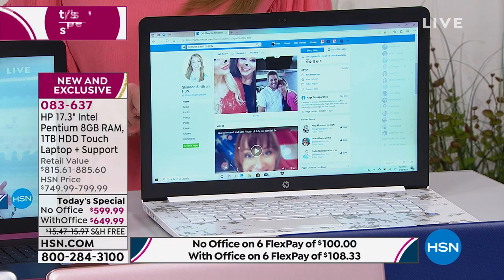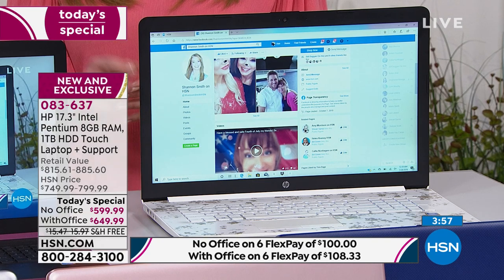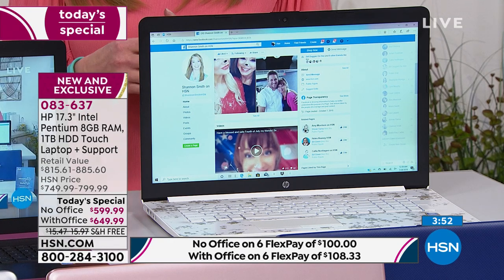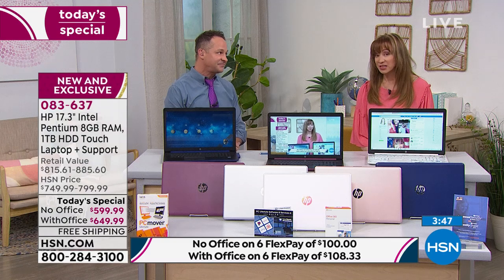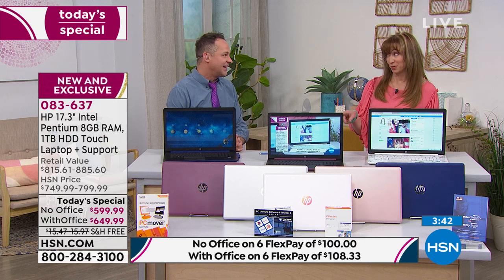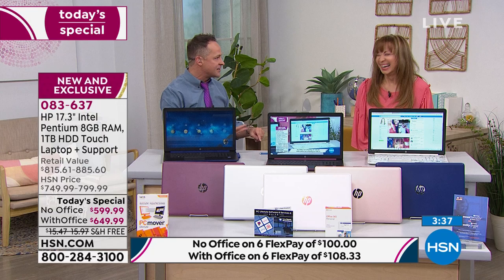HP is the number one laptop name in America. They're not giving away three years of technical support when you buy at a big box superstore — they're just not. Whether it's back to school, time to upgrade, or you just want a better overall experience — faster, safer, smarter — this is perfect. Winner winner chicken dinner; this would be pretty hard to beat.